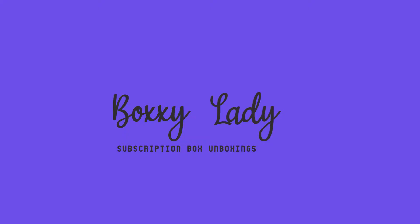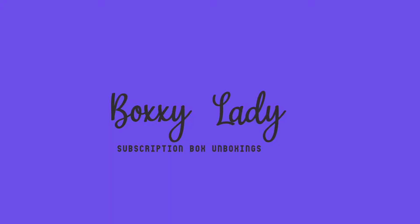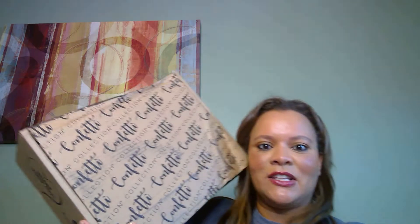Today we're gonna take a look at Confetti Collection, and this costs $19.95 bi-monthly. You're supposed to get eight giftable novelty items, either for yourself or that you can give to someone else. When you open it, this is what it looks like inside.